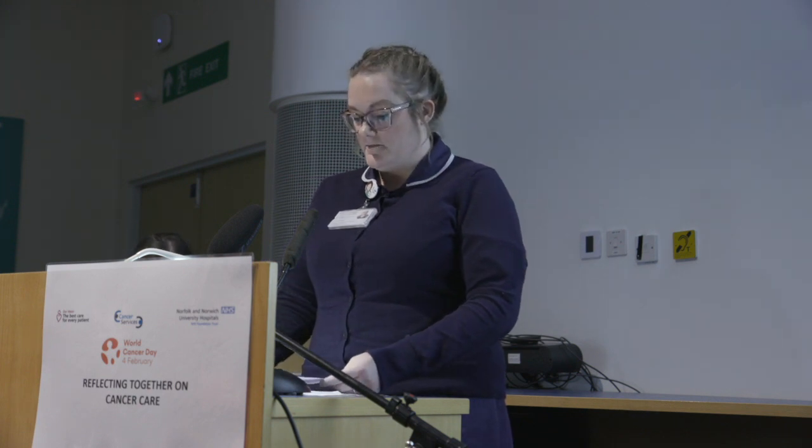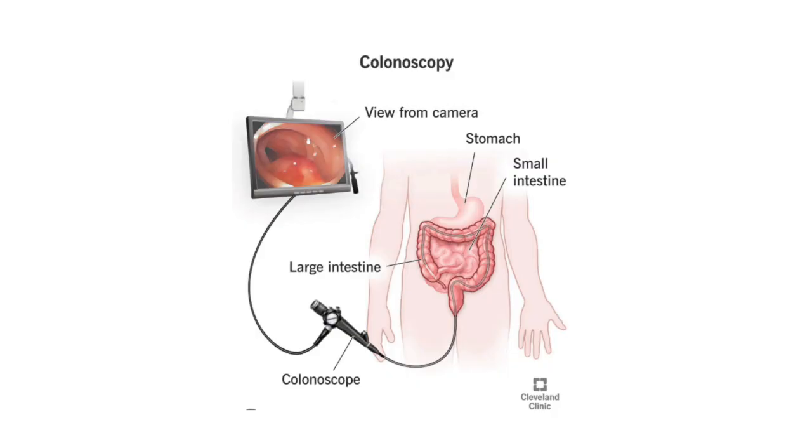As an SSP, I carry out pre-assessments on the telephone to determine suitability for a colonoscopy. A colonoscopy is a camera test which uses a thin flexible scope with a picture on the end inserted into the bottom to look at the lining of the large bowel to look for polyps. The bowel needs to be completely empty, so the person needs to drink a very strong laxative to ensure their bowel is empty.